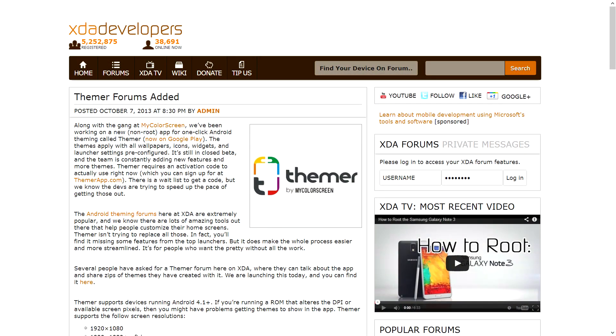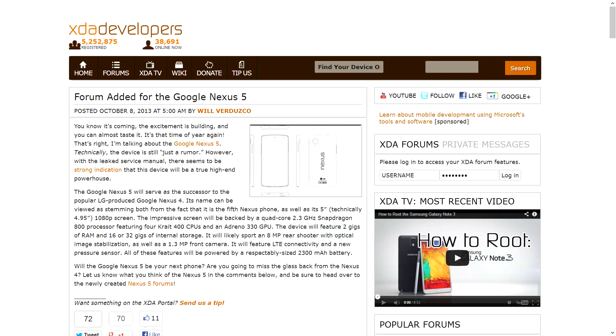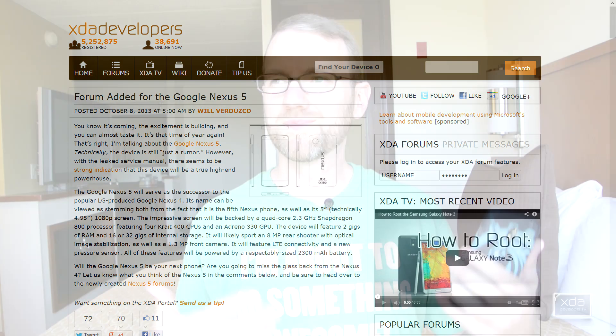Finally, to wrap things up, a little forum news. Some new forums were added over on XDA — specifically forums for Themer, which is tied to MyColorscreen.com, where the XDA community can get together and talk about what they're doing with Themer. Also, a forum was added for the Google Nexus 5. Still interesting to see all the news surrounding a device that Google hasn't entirely officially announced yet.